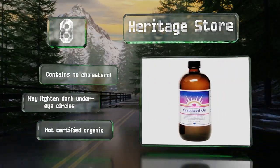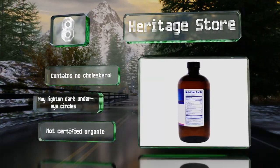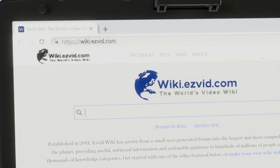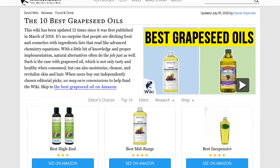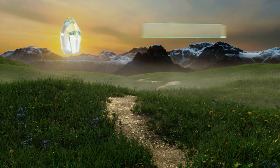Our newest choices can only be seen at wiki.easyvid.com — go there now and search for grapeseed oils, or simply click beneath this video. At number 7, because it has a high smoke point of 485 degrees Fahrenheit...